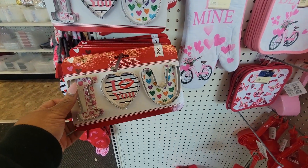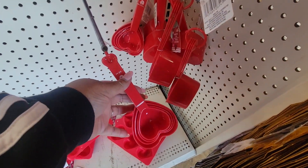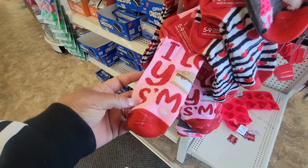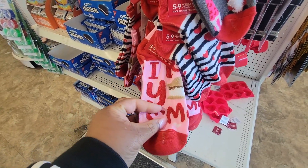And the I Love You cookie cutters, and the little measuring cups. Some socks. I Love You some more. It's cute.